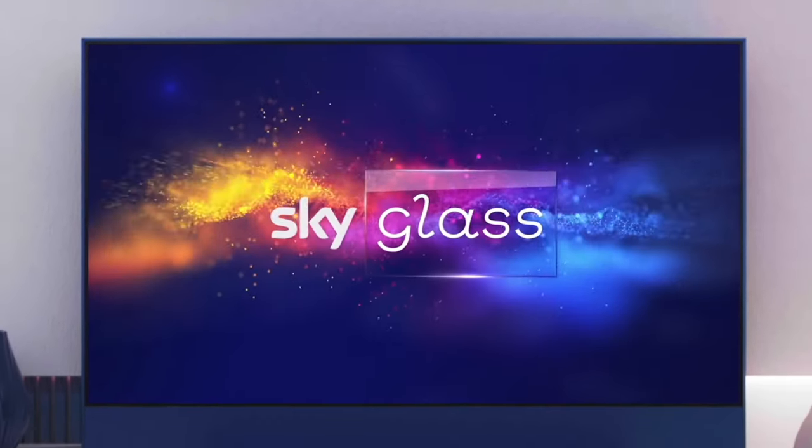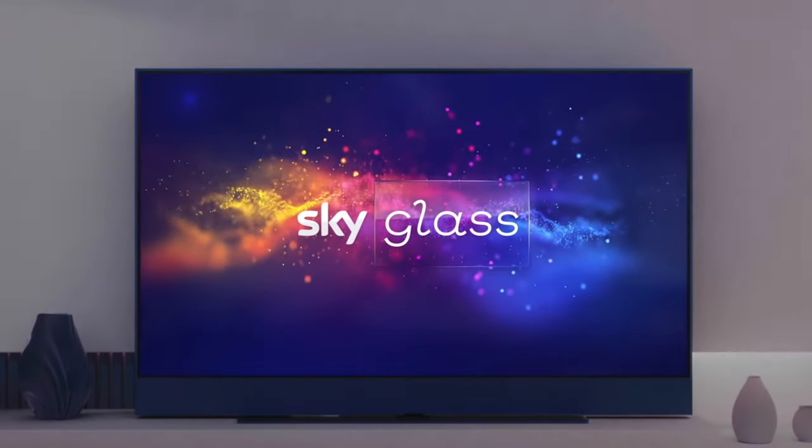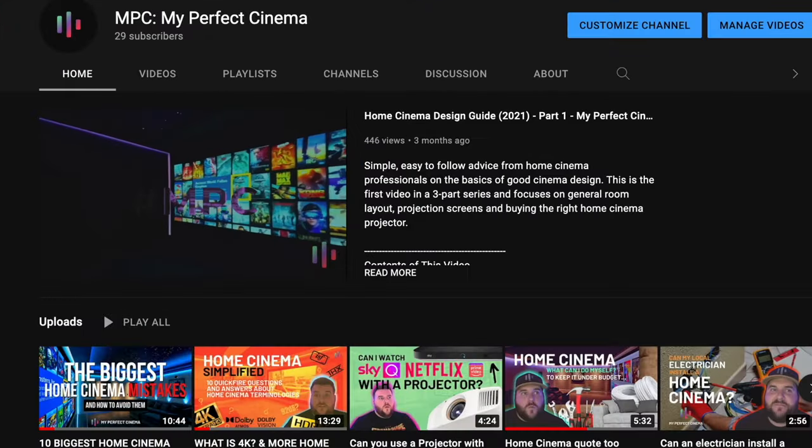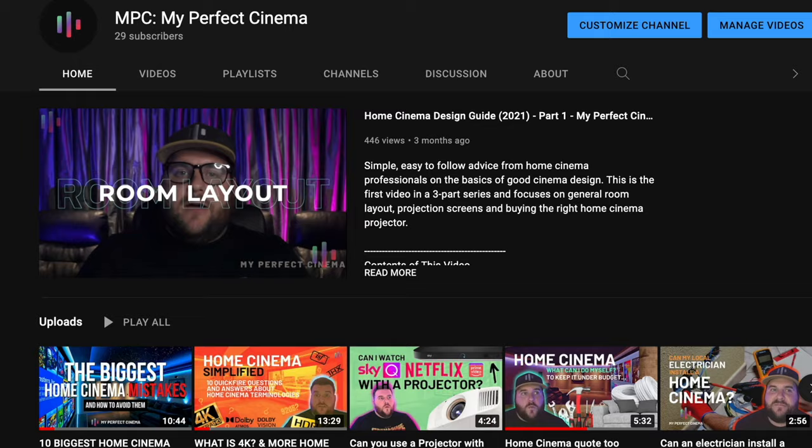Hi there and welcome to the My Perfect Cinema guide to Sky Glass. In this video you will find out everything you need to know about the recent launch of Sky's new TV offering, and some information about how MPC are working with Sky Glass TVs to seriously upgrade your home cinema experience.